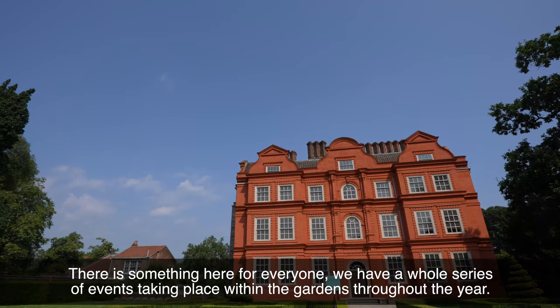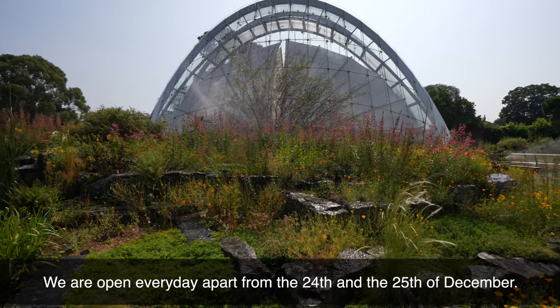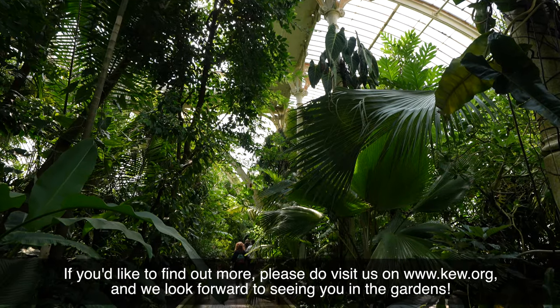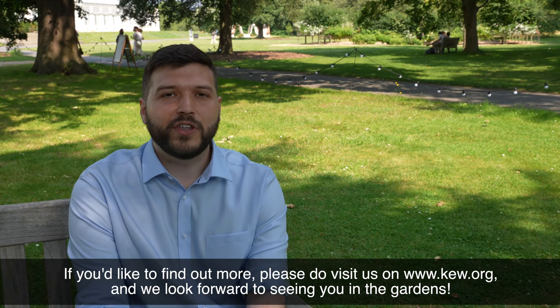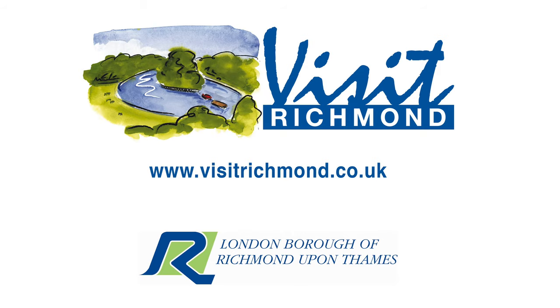There's something here for everyone. We have a whole series of events taking place within the gardens throughout the year and we're open every day apart from the 24th and 25th of December. If you'd like to find out more, please do visit us at www.kew.org and we look forward to seeing you in the gardens. Thank you.